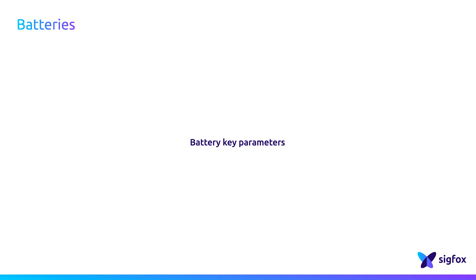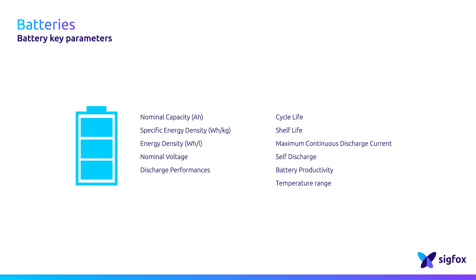The key parameters are quite extensive when choosing the battery. First, the capacity is important when calculating the battery energy budget. The nominal voltage is also important as it must meet all the component needs. The discharge performance and the self-discharge should also be taken into consideration, because batteries naturally and inevitably lose a bit of energy, even without being used.